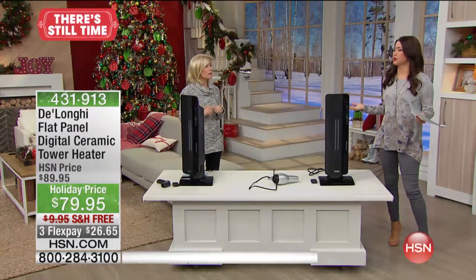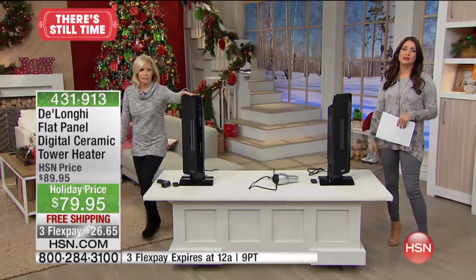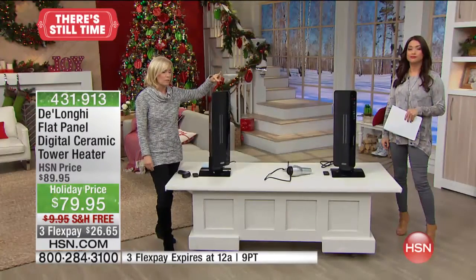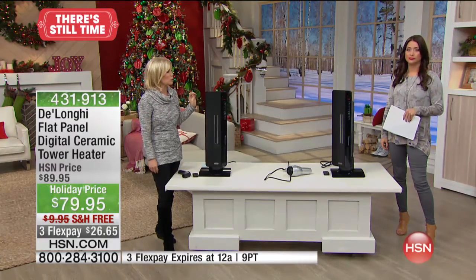I couldn't even believe the price when I saw this. And it's a sleek design — it doesn't take up a lot of space. It's incredibly quiet, totally quiet. In fact, we have three of them in the studio right here. We're right next to two of them on full speed, full blast, and they are whisper quiet.